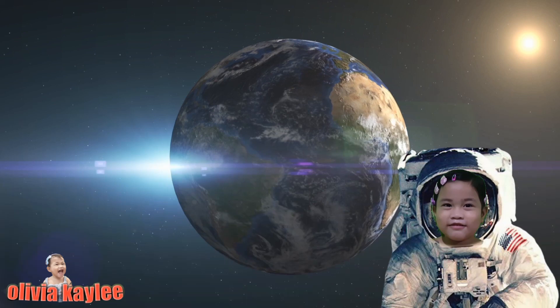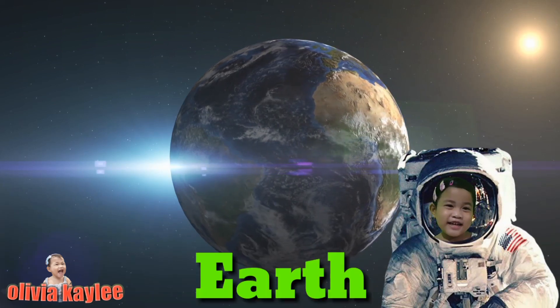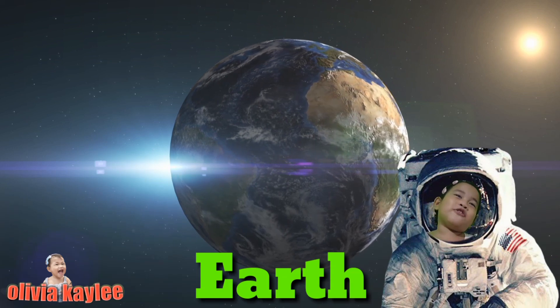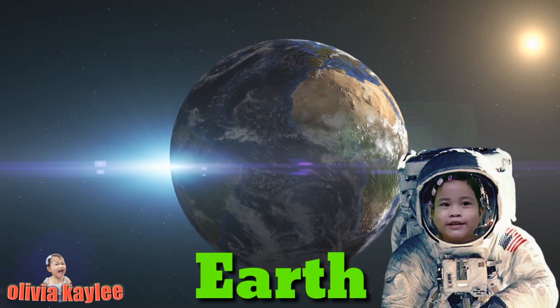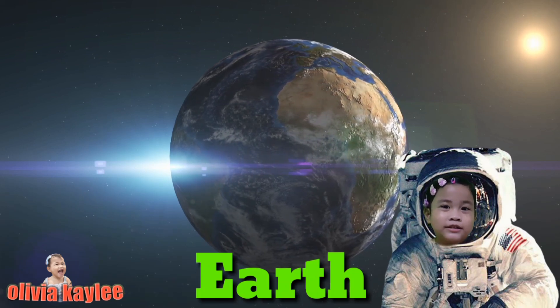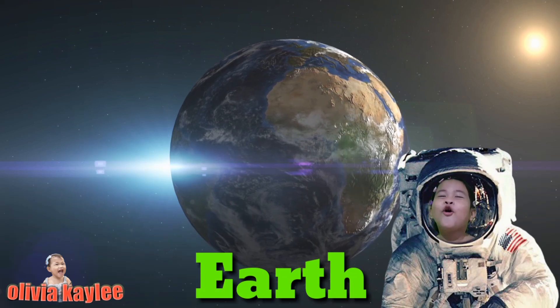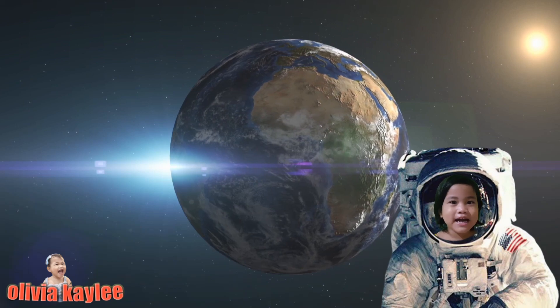Do you know what planet this is? This is the planet Earth. It is so beautiful. This is where we live, because there's water and oxygen. It is so wonderful. Let's go to the next planet.